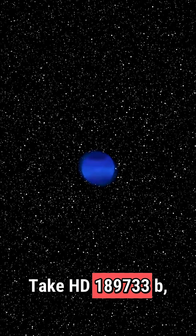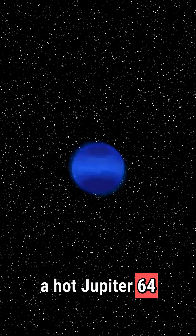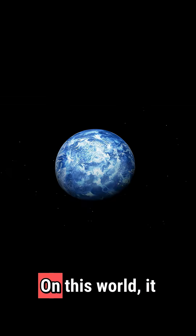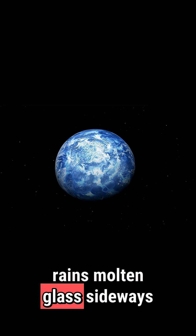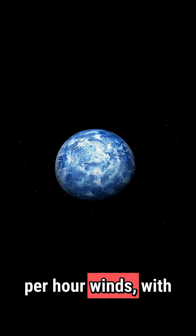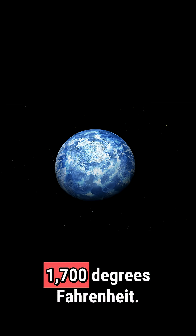Take HD 189733b, a hot Jupiter 64 light-years away. Its striking blue color hides a terrifying secret. On this world, it rains molten glass sideways in howling 5,400 miles per hour winds, with daytime temperatures soaring to 1,700 degrees Fahrenheit.